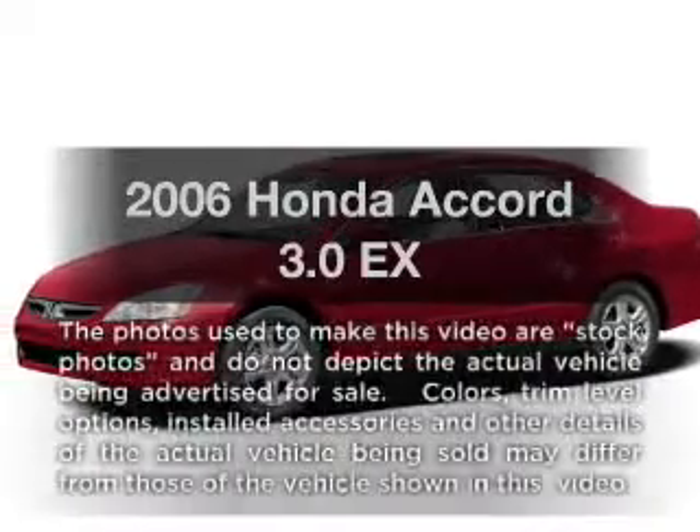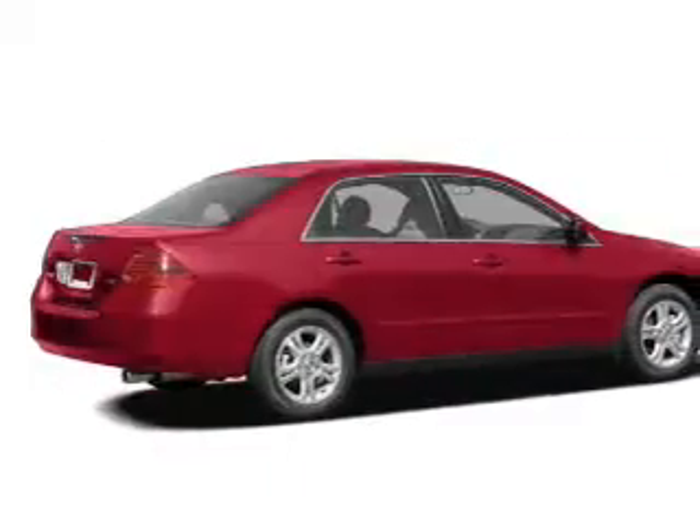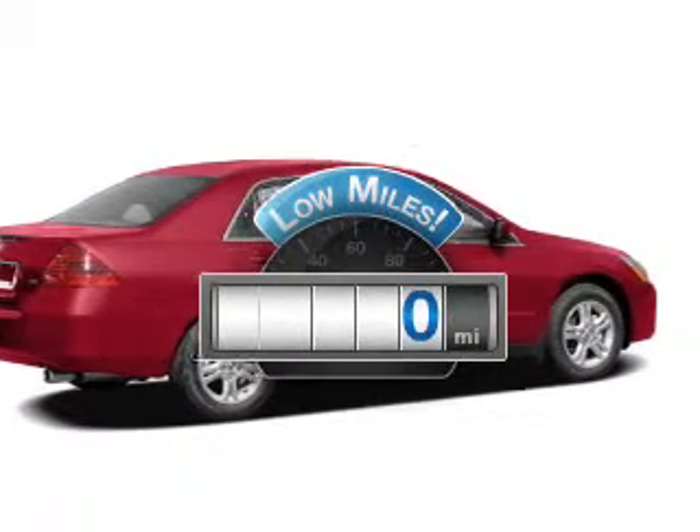Check out this 2006 Honda Accord. If you're looking for an automobile with great attributes, look no further. With low miles, this automobile will take you far and get you where you want to go.